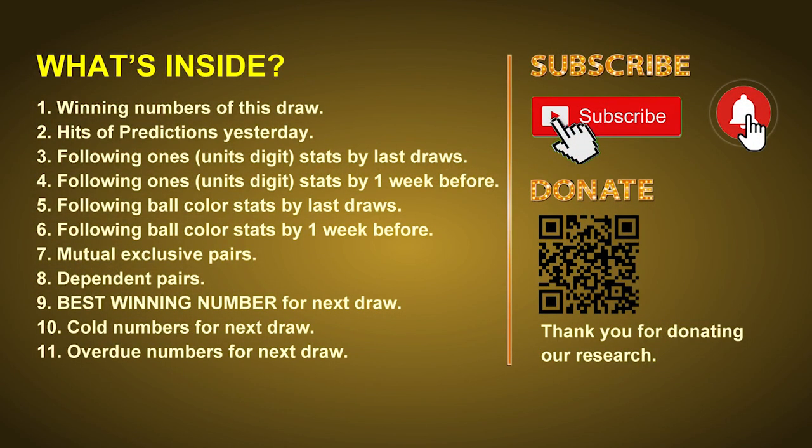Good afternoon my friends, welcome to UK 49's Lunchtime Club. Here we share statistics and probability of UK 49's lunchtime winning numbers and maybe give you some inspiration for numbers of the next draw. Please like, share and subscribe our channel if you like it, and don't hesitate to leave us comments. In this video we will tell you the draw result today and review hits of predictions we made yesterday, then we will do some math to find out the best ball color and best winning numbers for next draw. After that, we will give you some tips on mutual exclusive pairs, dependent pairs, cold numbers and overdue numbers for the next draw.